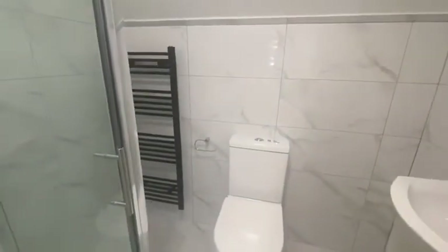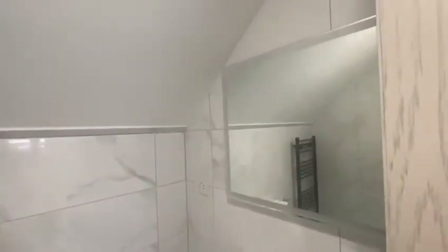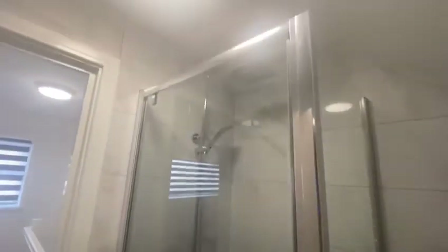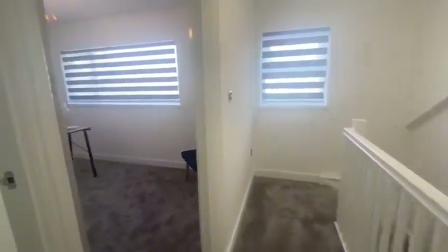Finally, we have another full bathroom. In here there is a shower cubicle, toilet, wash basin, and heated towel rail, and it also benefits from having a rain shower head.